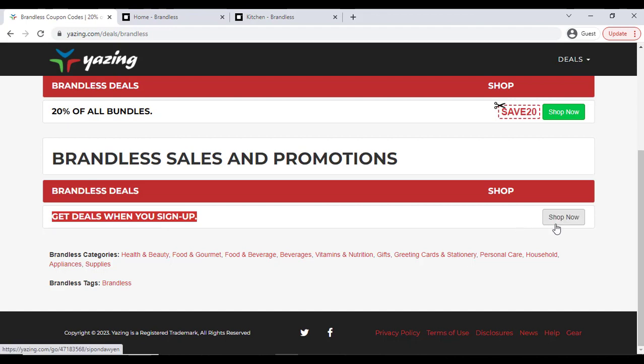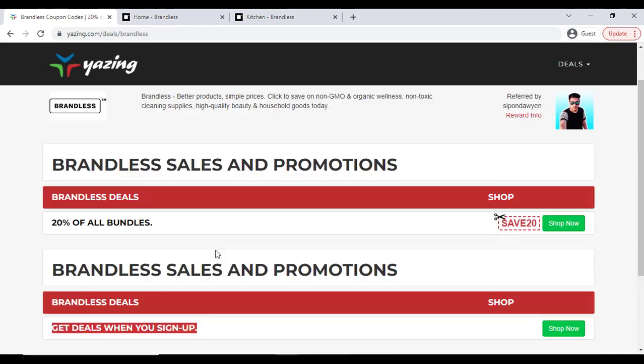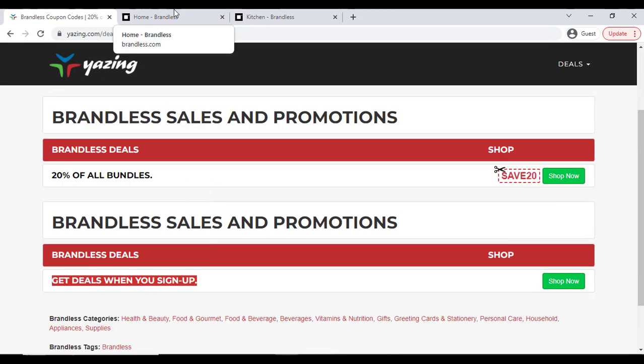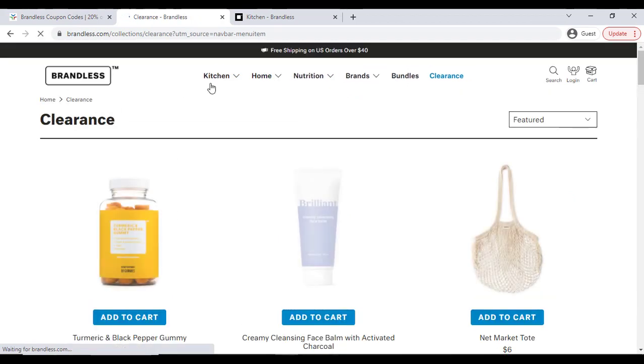Also, if you sign up you will get the best discount. If you click on the second link shop now button, every month all the updated coupon discounts you will get on this website. Make sure you save it.